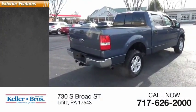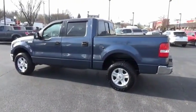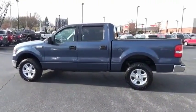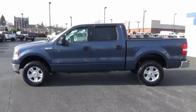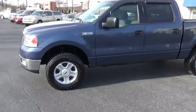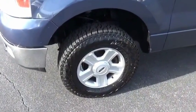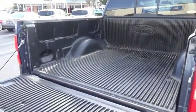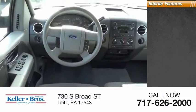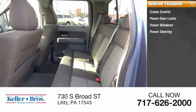Here are some of this vehicle's great options: fog lights, power brakes. Inside, you'll find cruise control, power door locks, power windows, and power steering.